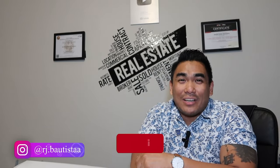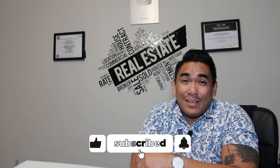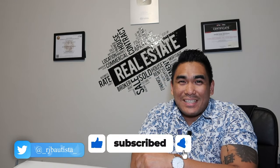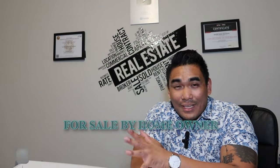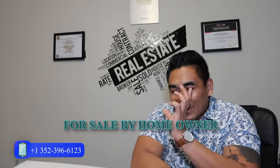But before I start this video, if you're new to my channel, welcome. Please subscribe if you haven't done so, and smash that like button for me. Share this video, especially for those for sale by homeowners, because this is huge. I will give you my top secret on how to sell your property.